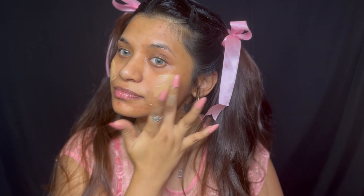Now I'm going to use some color corrector on my face on all the places that I've got some discoloration, and then I'm going to go in with this foundation. I'll apply it on my face with my fingers first and then blend it out with a beauty blender.